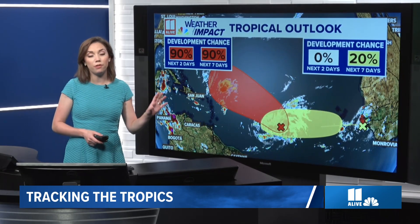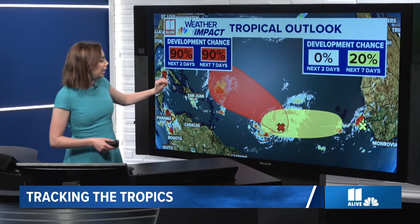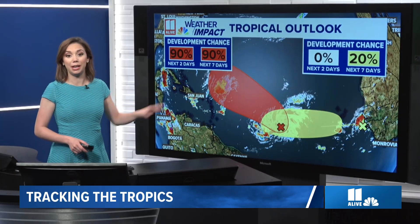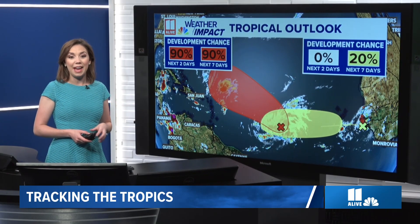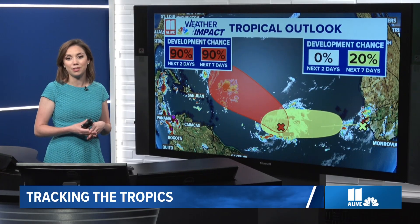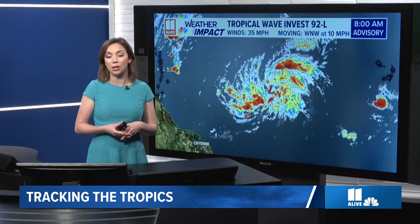We're tracking two different systems that we're watching for potential development. We have Invest 92L, which we'll talk about in a second, that will likely become our next tropical depression or named storm. And in the eastern Atlantic, we have another tropical wave just now coming off the west coast of Africa that has a 20% chance of development over the next seven days.